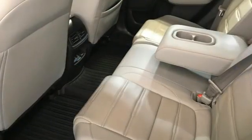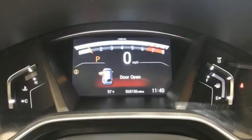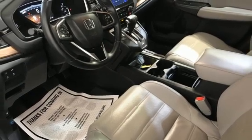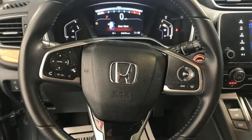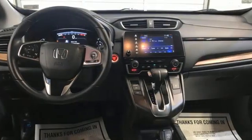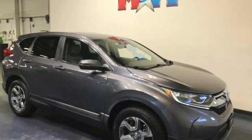Intercooled turbo in-line 4-cylinder engine, front heated leather bucket seats, Bluetooth wireless audio streaming, auto-dimming rear view mirror, dual zone climate control, adaptive cruise control with low speed follow, active noise cancellation, express open and closed sliding and tilting sunroof, Apple CarPlay Android Auto, and continuously variable automatic transmission.